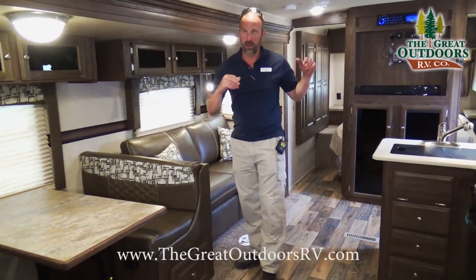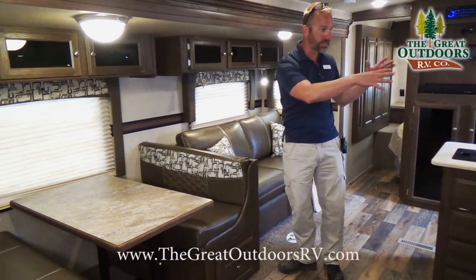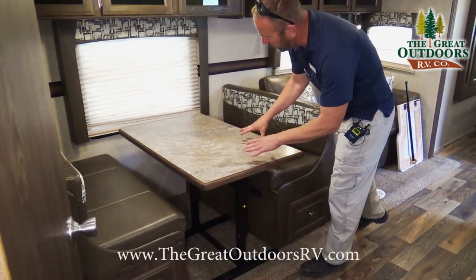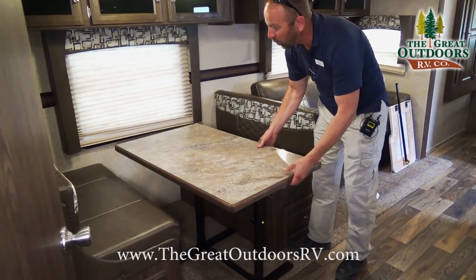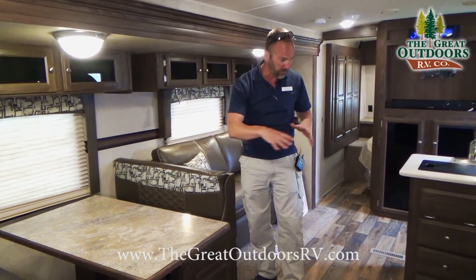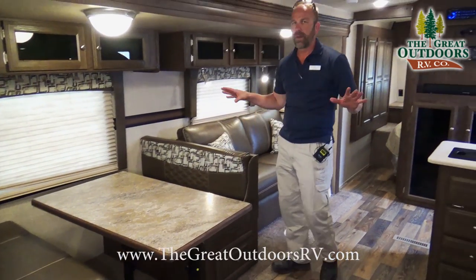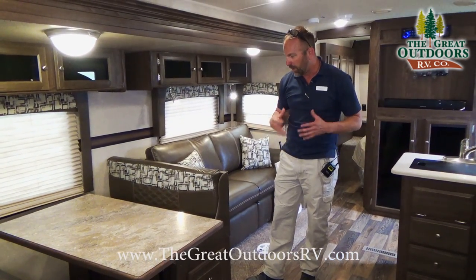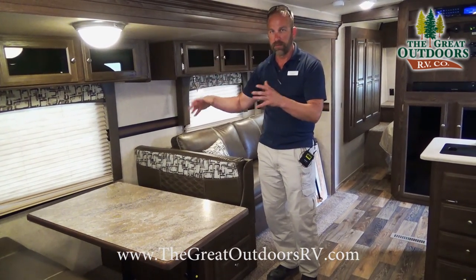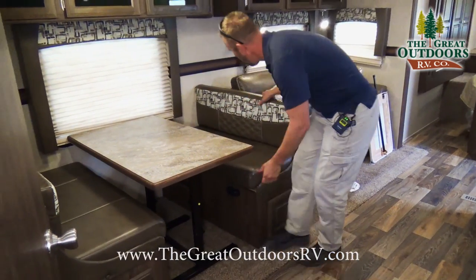Now I'll show you the dinette and the rest of the kitchen area. I love the way they do their table seating because the table is actually portable — you can take it outside, use it as extra counter space if you need to. Having it portable gives you way better options and functionality compared to coaches that just provide those little metal stands with a table on top.